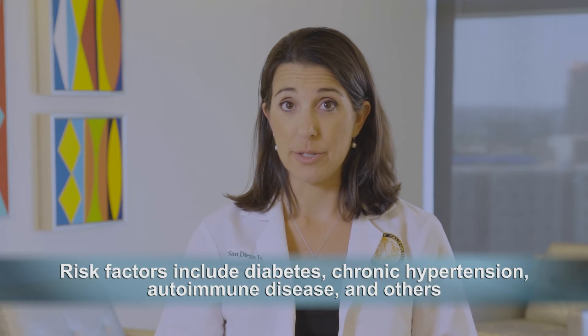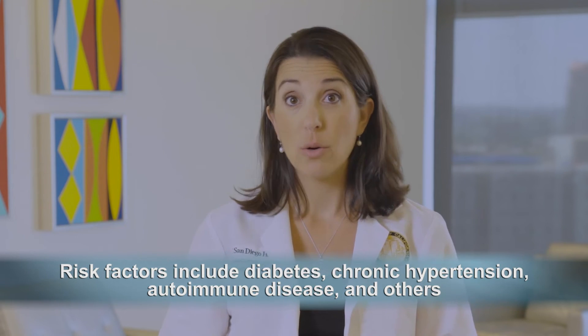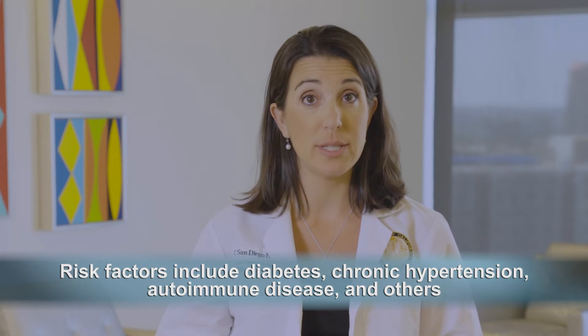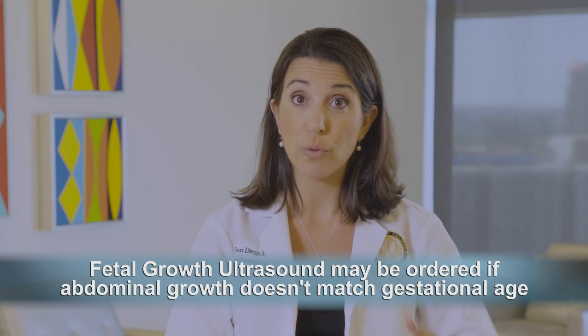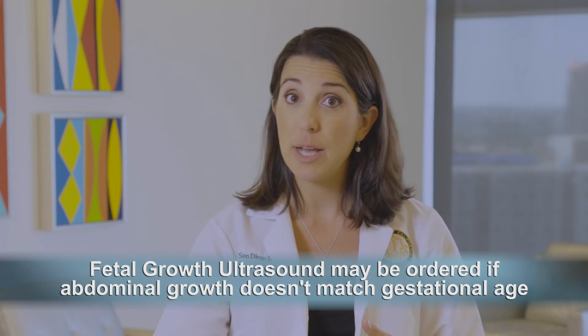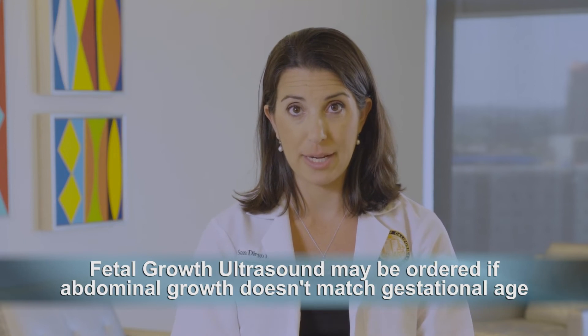If you have risk factors such as diabetes, chronic hypertension, autoimmune disease, or others, it may be recommended for you to have growth scans of your fetus at four to six week intervals. You can discuss this with your provider. Additionally, if for any reason during your routine appointments your provider is concerned that your abdominal growth does not match your fetus's gestational age, he or she may order a growth ultrasound at that time.